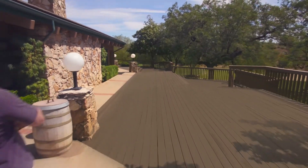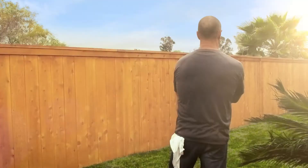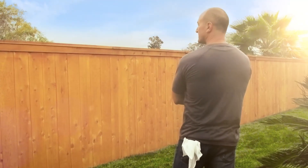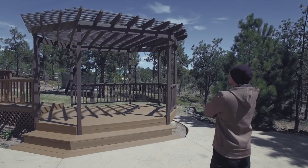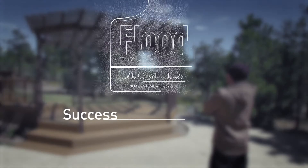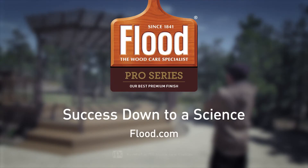When homeowners call in the pros, the pros turn to Flood Wood Care. The new Flood Pro Series — success down to a science. Find more reasons to choose Flood Pro Series for your next stain project at Flood.com.